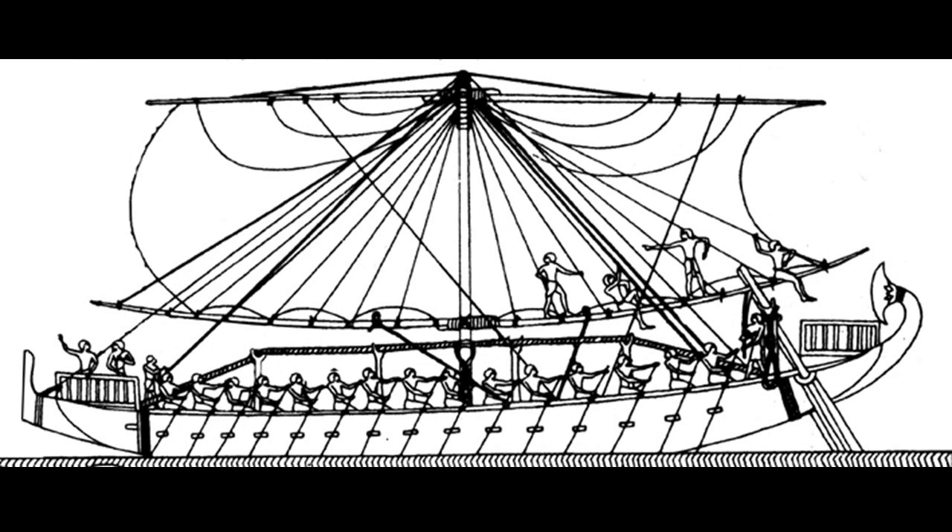The bas-relief sculptures at the Mortuary Temple are executed in minute detail, showing a bewildering assortment of rigging, sails, a hogging truss, through beams, and quarter rudders, with crew engaged in various maritime activities. The images appear to be to scale and in proportion, making it possible to determine a fairly accurate estimate of the size of the vessels, slightly over 20 meters in length.